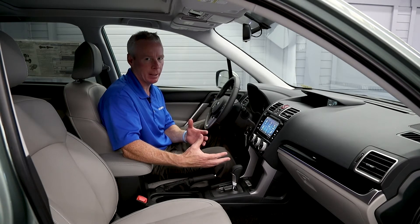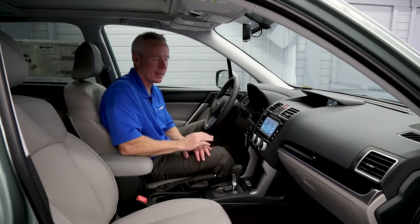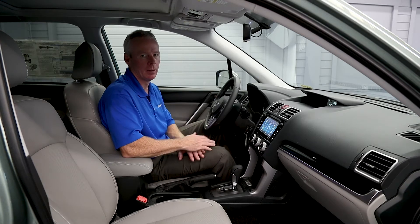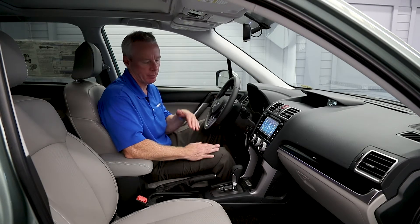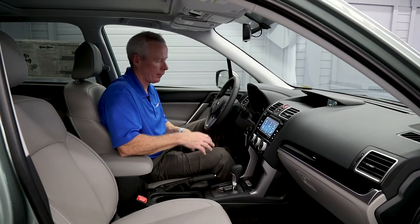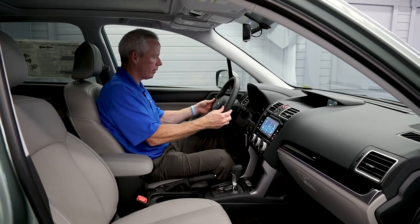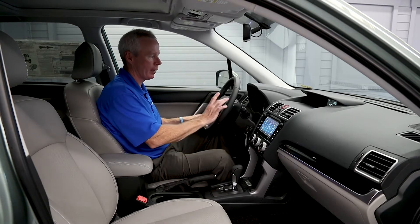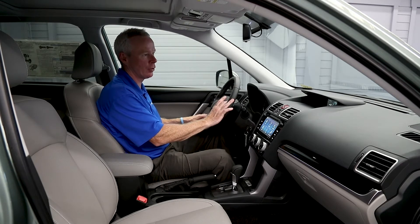The vehicle comes standard with X-Mode and Downhill Assist Control. If you need a little more traction, simply press the X-Mode button and the vehicle will pull you through a tight spot. With Downhill Assist Control, if the vehicle is going down a hill, it will maintain a constant speed to help keep control. The steering wheel houses audio and Bluetooth controls on the left side, and cruise control on the right side.